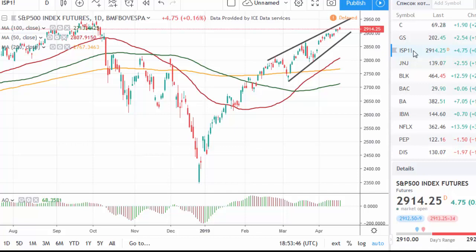As a result, there is significant resistance at the previous high in the area of 2950. To get above this level, we need either some external information about improved global economic growth or a U.S.-China trade deal.